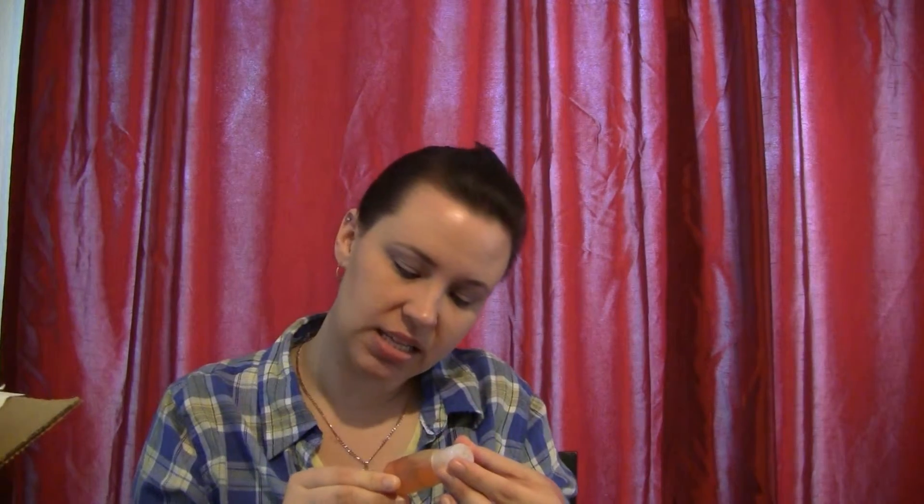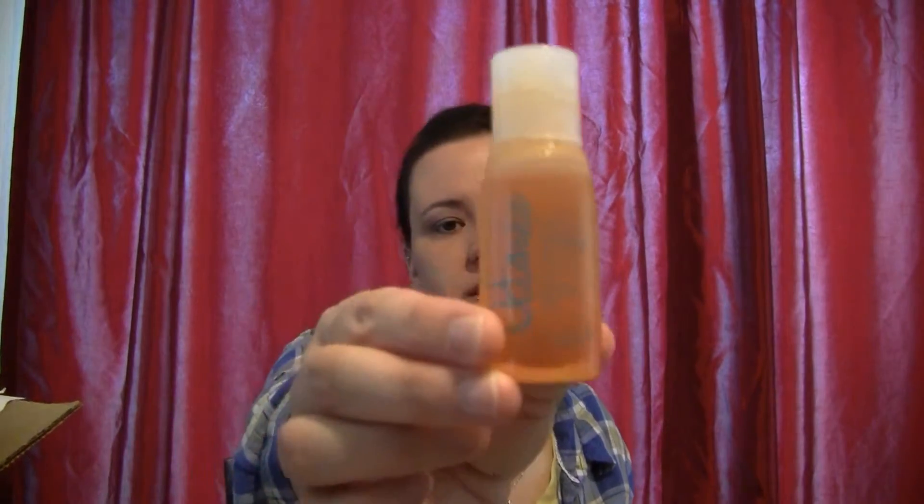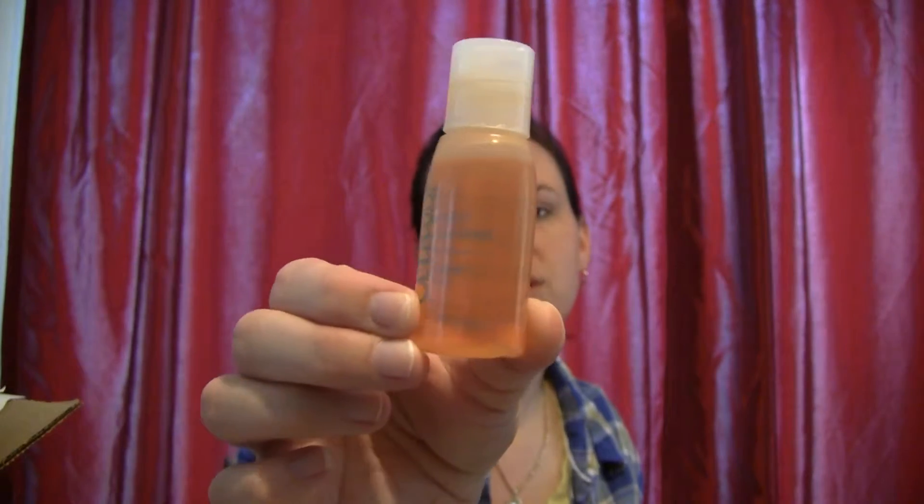Next is something that leaked, actually. It's a paraben-free argan oil — this is something for your hair, and it's a pretty good sample size. I'm not too big on hair oils — my hair is already naturally oily. It smells like oil. I'll give it to my daughter and see what she thinks.